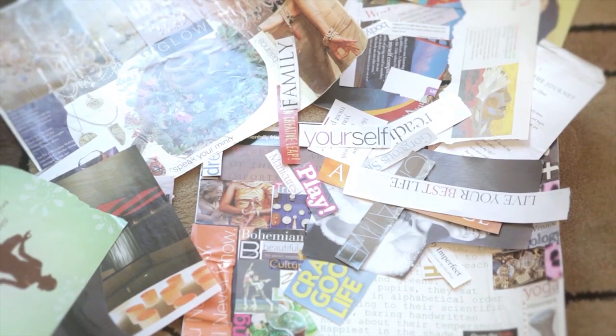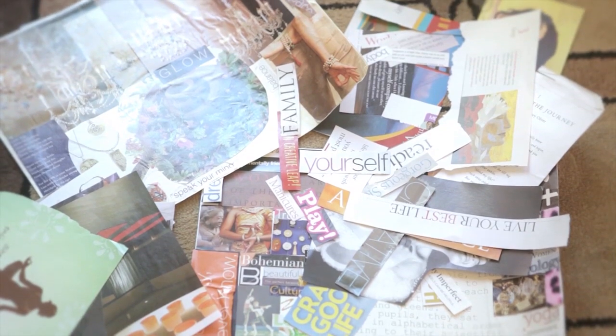Another great anger management activity to do with preteens is collaging. Do a collage that's based on a specific emotion — in this case, anger. You'll look through magazines, look through books, have them cut out words, phrases, and pictures, and put on the paper all the things that represent anger to them.